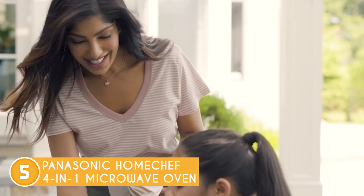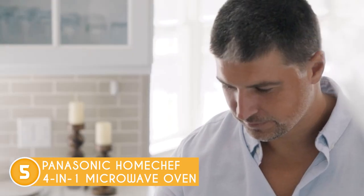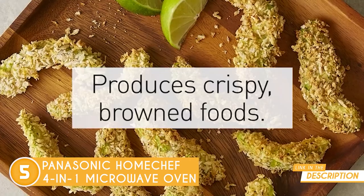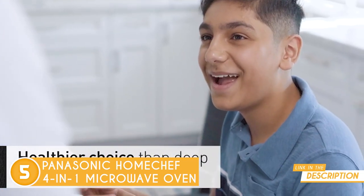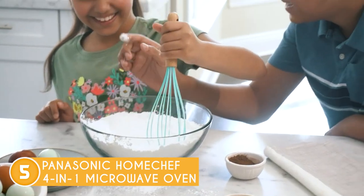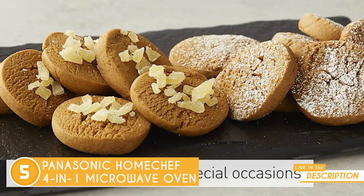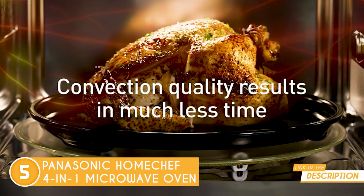Its 1.2 cubic foot capacity, wide variety of presets for different cooking needs, and compact size of 22 x 13.4 x 17.7 inches make the Panasonic Home Chef 4-in-1 the perfect solution for busy families and foodies who want to cook with ease and convenience. Just select the preset that matches your craving and let this magical appliance do the rest. This appliance also has amazing safety features like a child safety lock, an automatic shutoff feature, and a door safety lock, so you can cook with peace of mind.